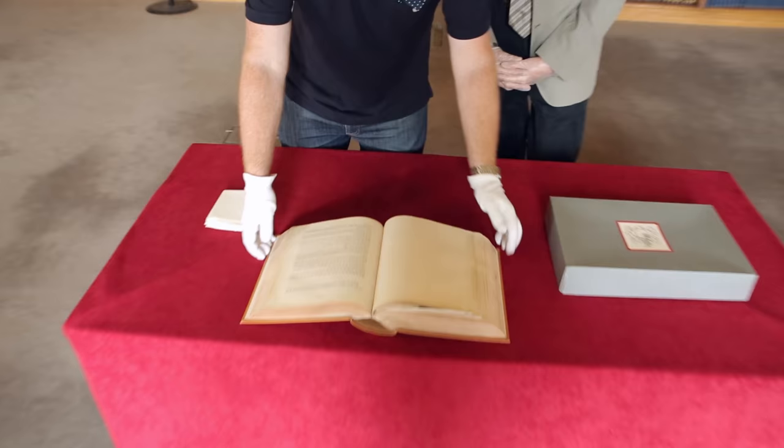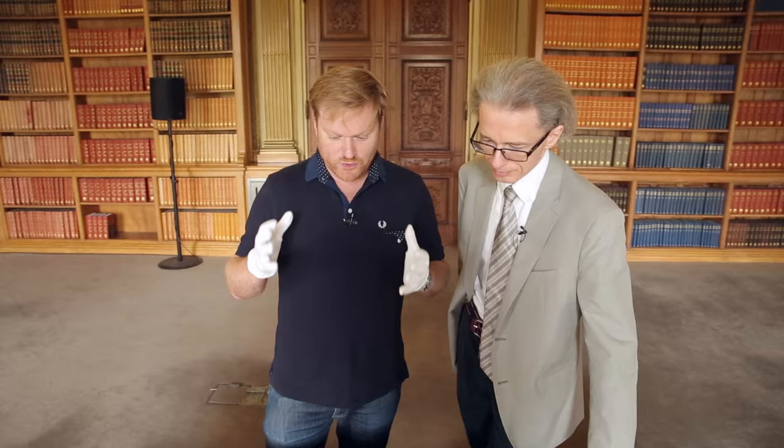The Ordnance Survey is my second favourite organisation in all of England, my favourite of course being the Royal Society. Henry James was the boss, and we have here a paper in Philosophical Transactions, the journal of the Royal Society.